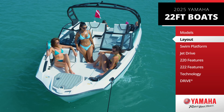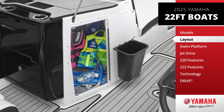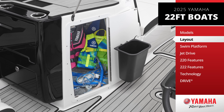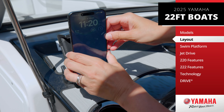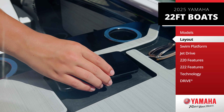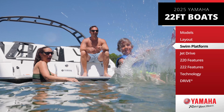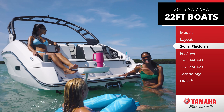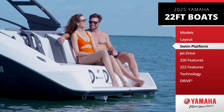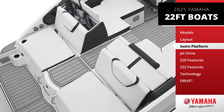Imagine relaxing in the spacious bow and cockpit seating, or utilizing the handy port console storage locker for all your extra gear. You'll appreciate the added convenience of wireless charging at the helm and portside. Our signature swim platform isn't just functional — it's your private lounge at the water's edge, complete with padded seating, backrests, and a soft marine-grade deck mat.